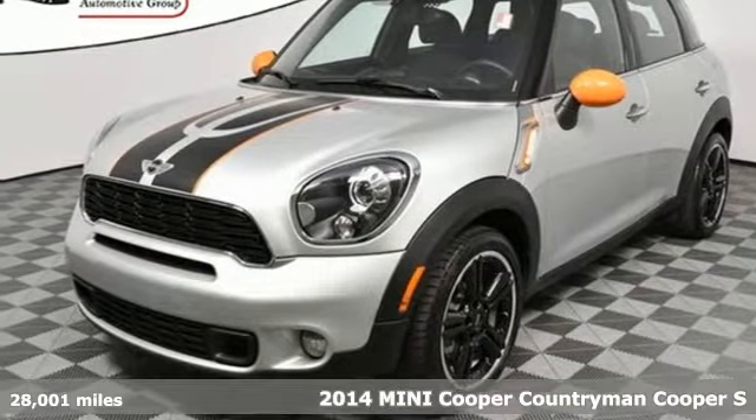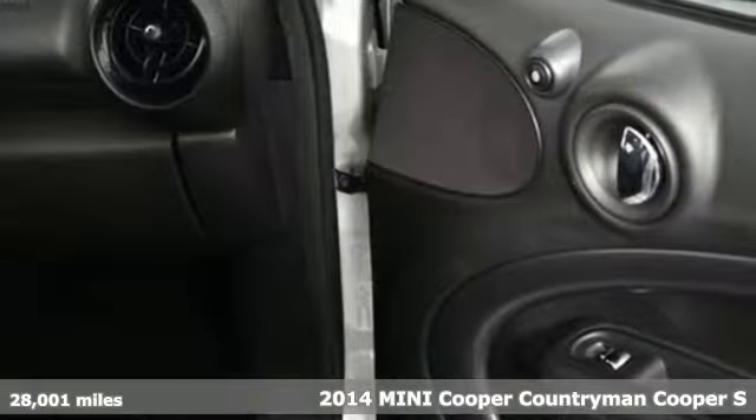It's a 2014 Mini Cooper Countryman. Mini, let's motor.